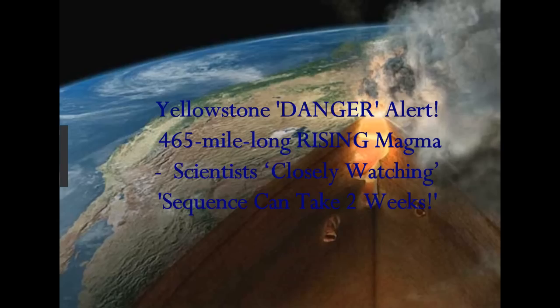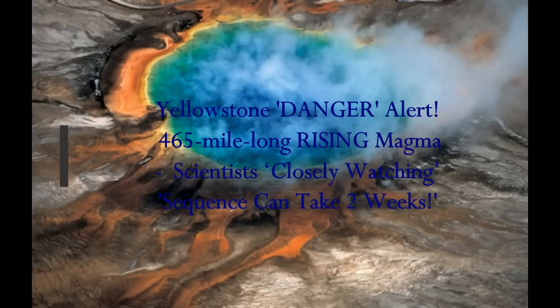Yellowstone Supervolcano Danger Alert. A 465-mile-long rising magma plume under the supervolcano has scientists closely watching.